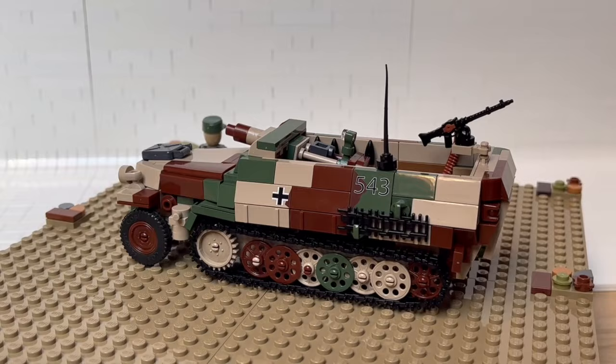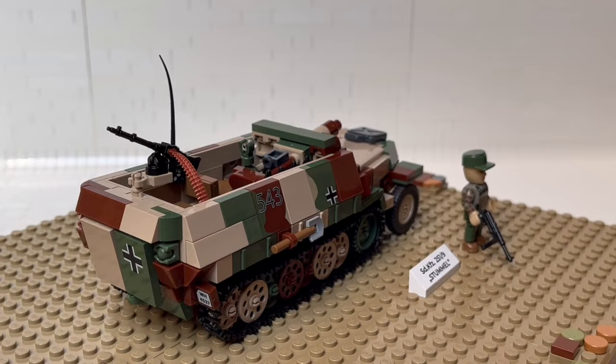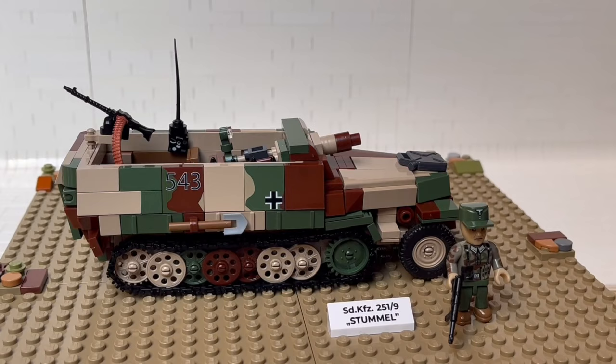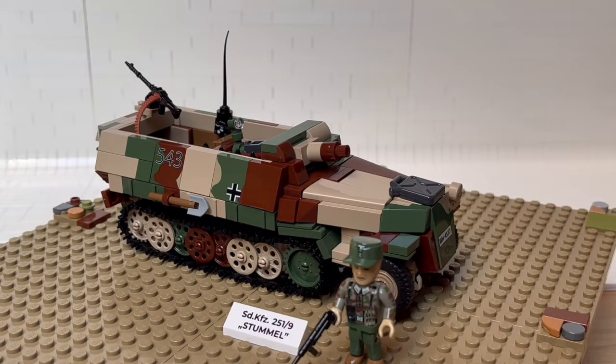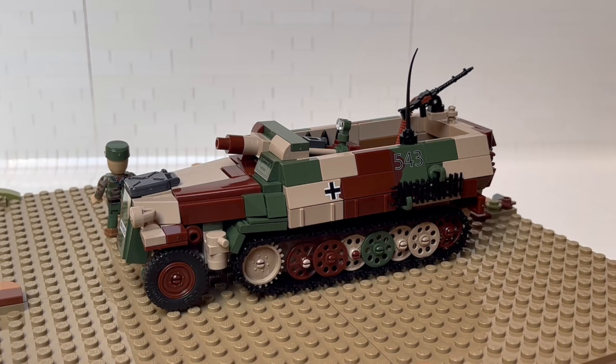The set itself is built in a 1 to 35 scale. And to be honest, this is why we are taking a closer look at the set — I'm trying to determine if this vehicle and this scale from Kobi, which is way more attractive from a price point than the Brickmania sets, if we can use them on displays along with the LEGO minifigures.